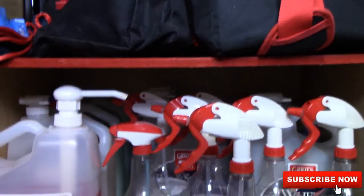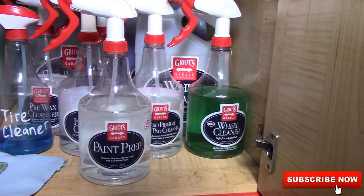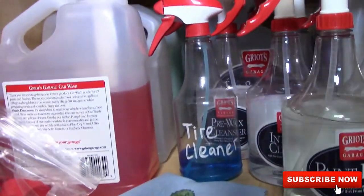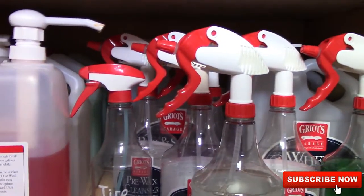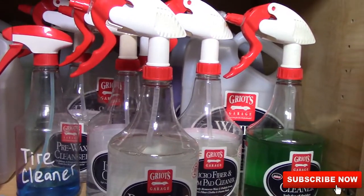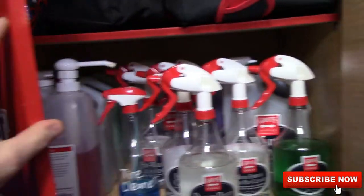Down here is all my gallons and my 32-ounce bottles — paint prep, wheel cleaner, microfiber foam pad cleaner. All my gallons are sitting back there: two gallons of Speed Shine, bug and smudge remover, best of show detailer, wheel cleaner, microfiber foam pad cleaner, spray-on wax, and rinseless washing wax.